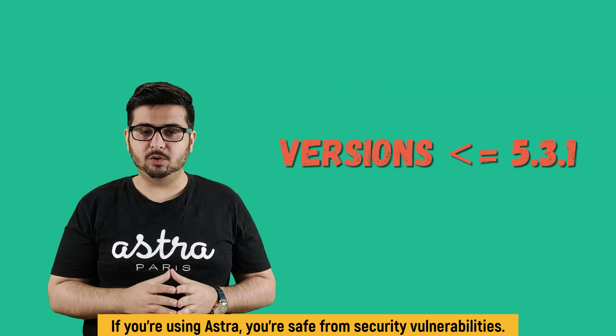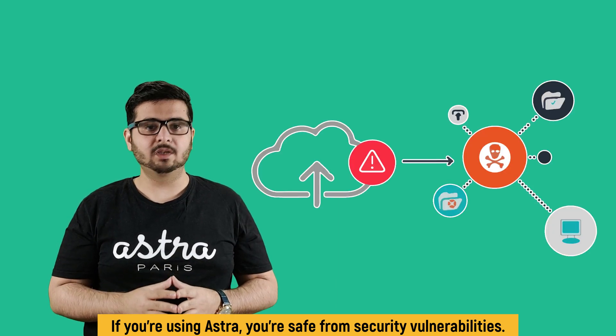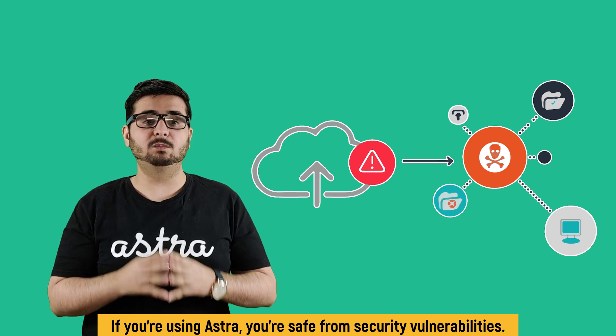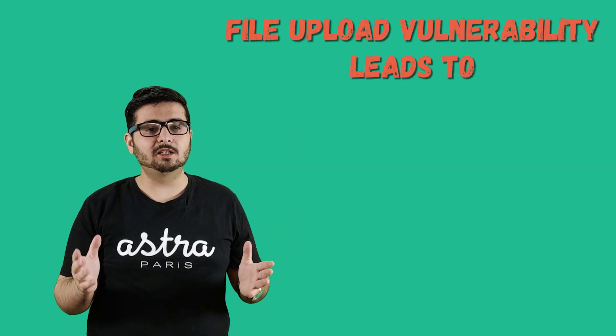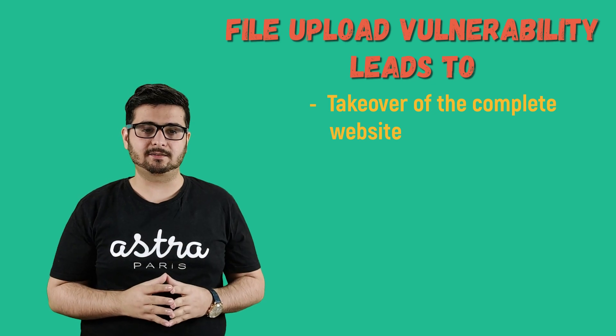If you are using this plugin with version 5.1.3 or below, then you are also affected by the file upload vulnerability. This vulnerability is critical and allows an attacker to upload a file with malicious code in it, which can be executed on the server side. Such a vulnerability can lead to a complete takeover of the victim's system with server-side attacks.